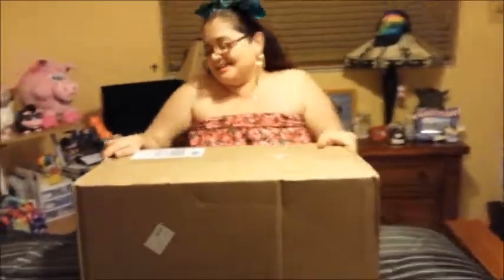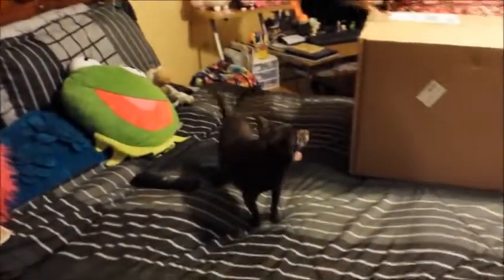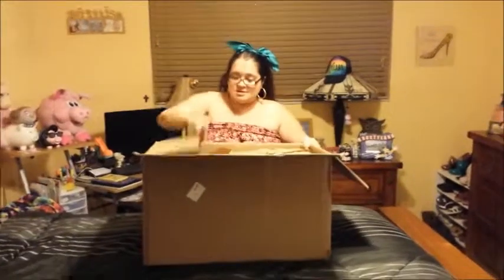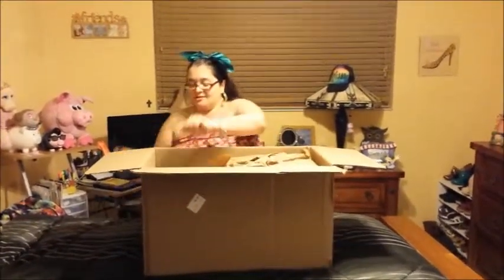Hi YouTubers, it's me Melissa! I have a package here that I just received today. It's from the Rainbow store and it's my Valentine's gift from my baby. You might see my doggy Spooky in the video. Here we go, let's see!